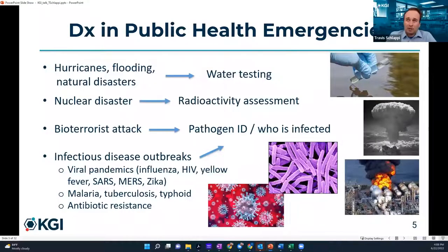How can diagnostics help in public health emergencies? Whenever there are hurricanes, flooding, or natural disasters, you need to test the water to make sure it's safe to drink. Rapid point-of-care tests would speed up water testing. In nuclear disasters, we need rapid radioactivity assessments to know if it's safe to be in an area or if you're getting radiological poisoning. In a bioterrorist attack involving infectious diseases, we need point-of-care tests to rapidly determine who is infected and who is not.